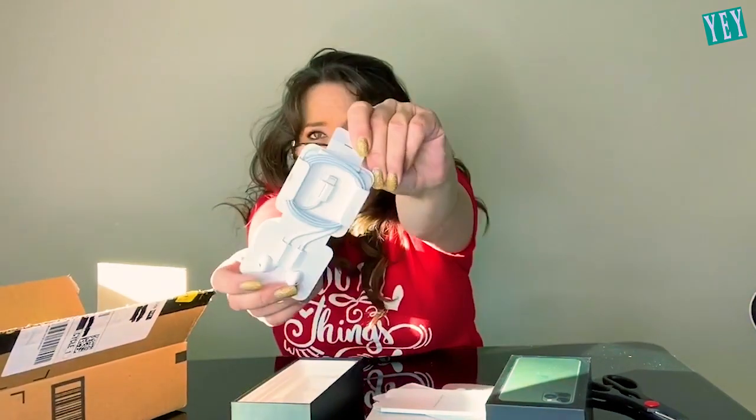I am so pissed off because now it's a he said, she said situation. I'm going to say it wasn't there, they're going to say it was. I just paid so much money for ear pods. And they're not even ear pods — it's those kinds, that kind. This is ridiculous.